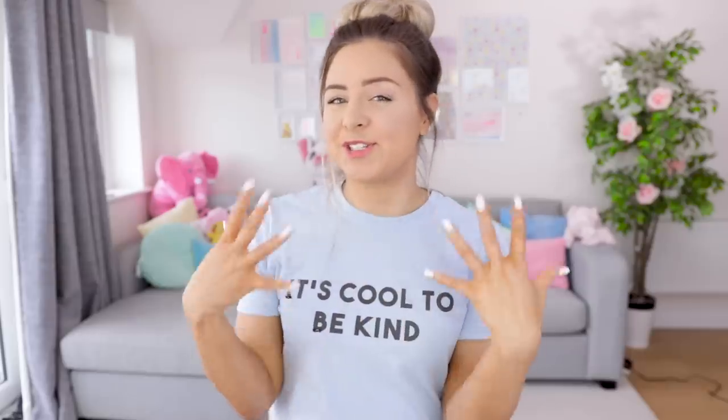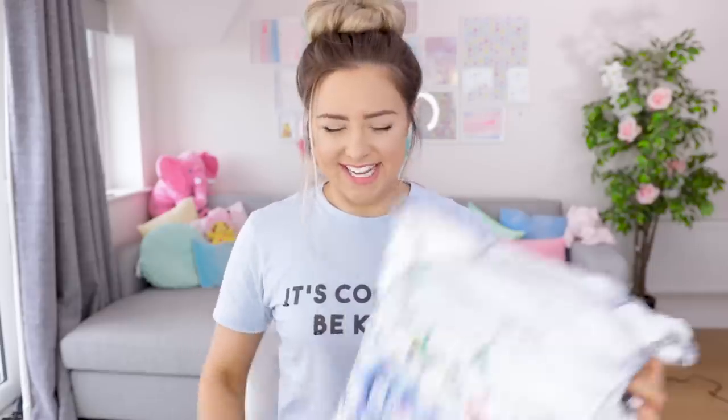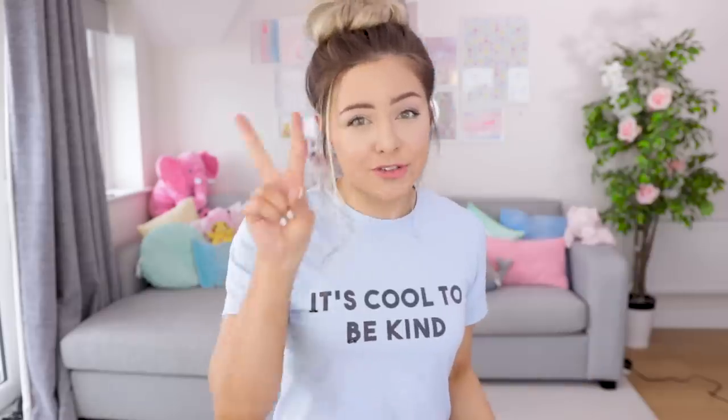I thought Everything 5 Pounds was just clothing and fashion. Turns out they have a homeware section. Turns out they have cushions. Turns out this is freaking adorable — look at this! And it includes the cushion; I partially thought I was just going to get the cushion cover. No, the cushion is included. It's beautiful, oh my gosh, and it's soft. Okay, we're two for two, both have thumbs up. We're going to now deep dive into the rest.